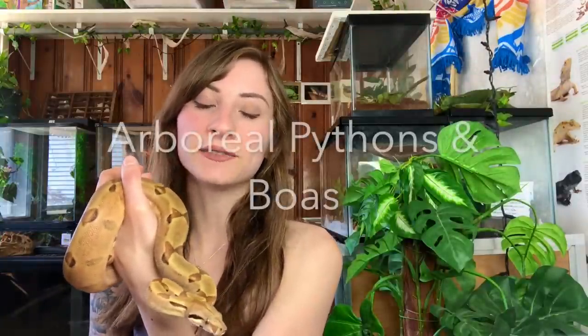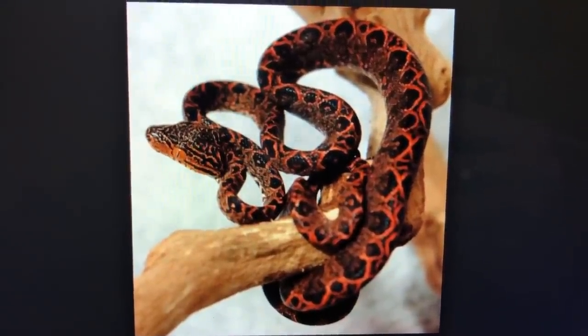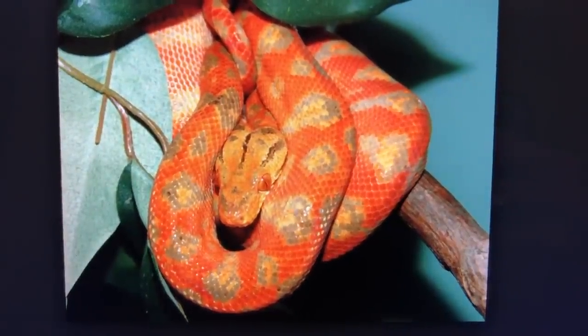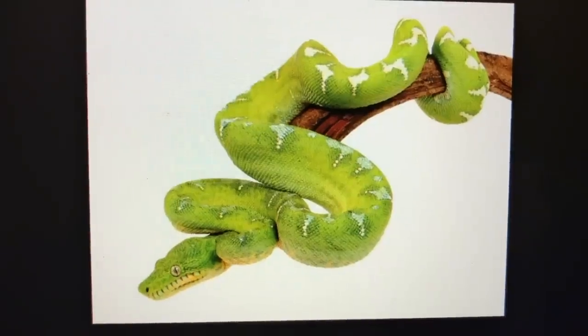Another group I want to cover are the arboreal pythons and boas — these get confused all the time because they look very similar. Of the arboreal boas, Amazon tree boas are usually five to six feet long, very skinny with very large eyes, and come in many different colors. The emerald tree boa is also five to six feet long but has very large heads and very large teeth.